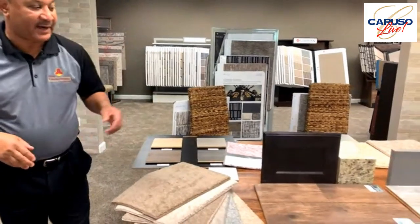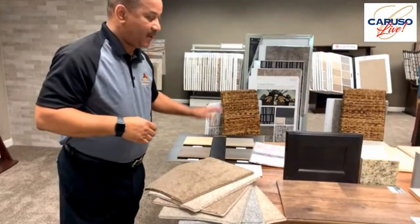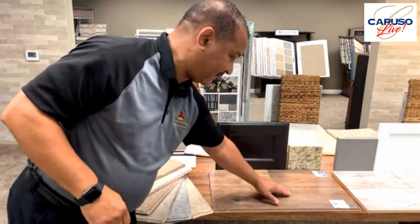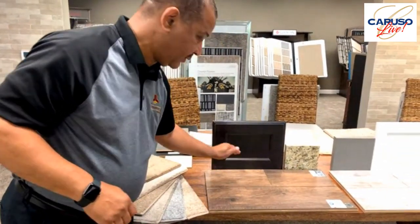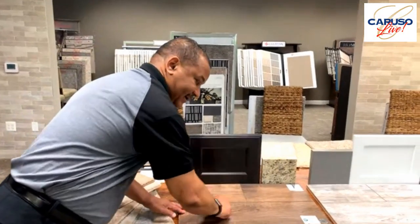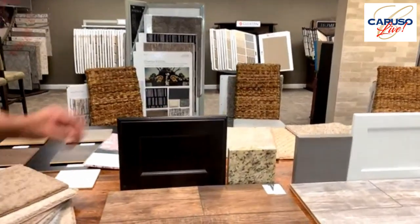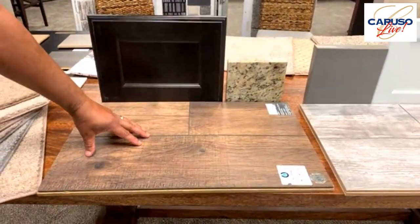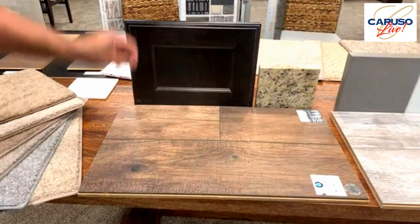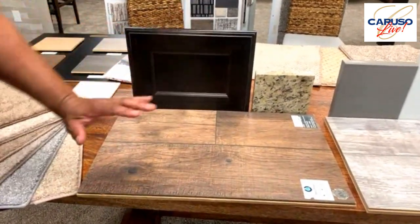Now let's get into some of the vignettes I've created here, showing trends where people are going right now. When you go up one level from the standard laminate, you're creating more definition — you can actually feel the wormholes, the knotholes, the registration line, the sawn cut. It has a more realistic wood look to it, and it's still highly scratch resistant and waterproof. The first vignette is a craftsman style, seven and a half inches wide. You can see the registration lines and wormholes, and we meshed it with a darker cabinet and a lighter tone granite countertop so all the tones play together.